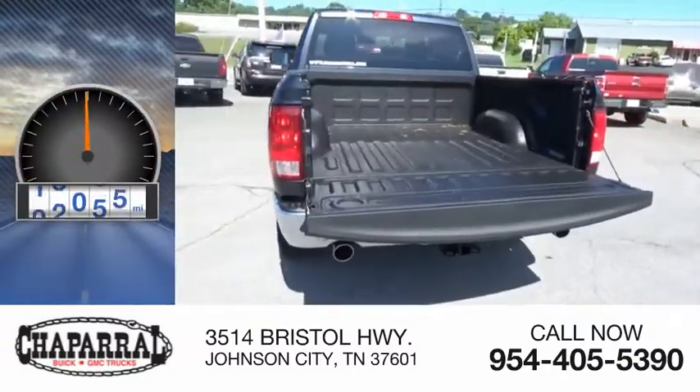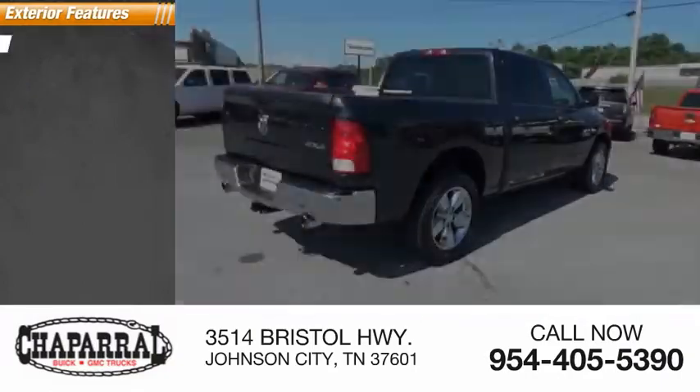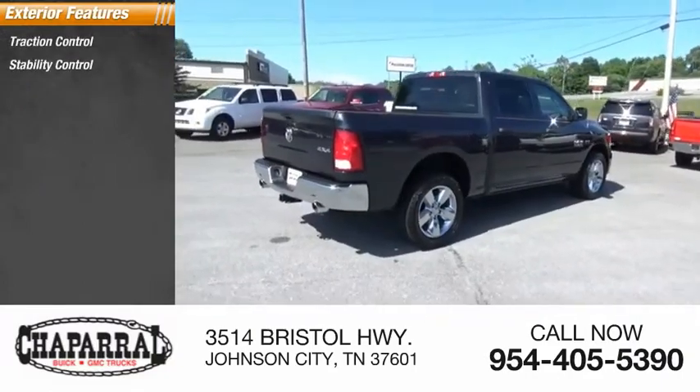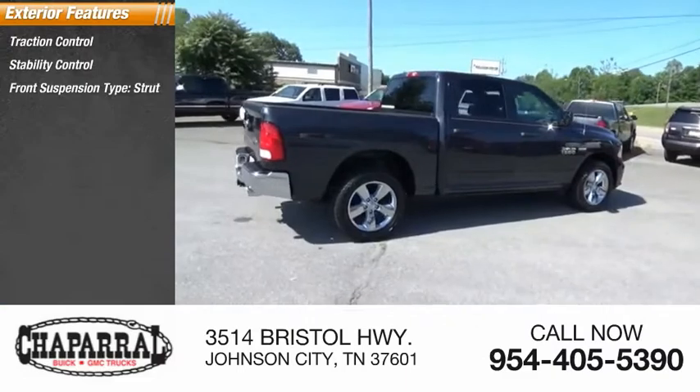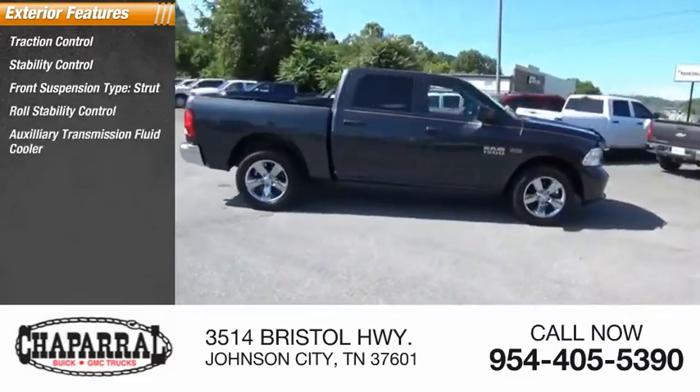This vehicle has less than 90,000 miles. Here are some of this vehicle's great options: traction control, stability control, front suspension type strut, roll stability control, auxiliary transmission fluid cooler, and braking assist.